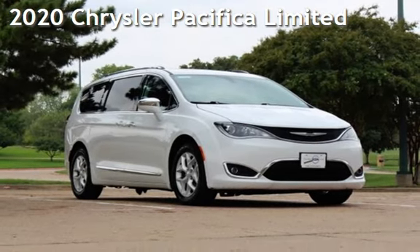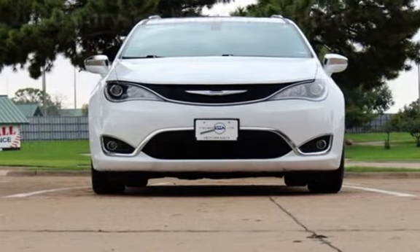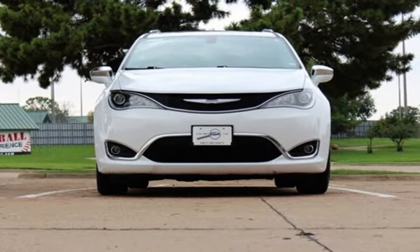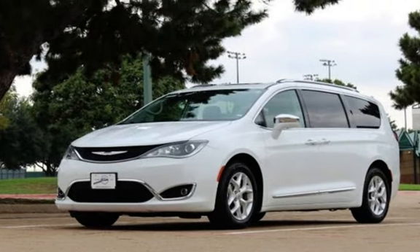Presenting a pre-owned 2020 Chrysler Pacifica Limited. This four-door minivan has a six-cylinder, 3.6-liter V6 engine, with front-wheel drive, and an automatic transmission.